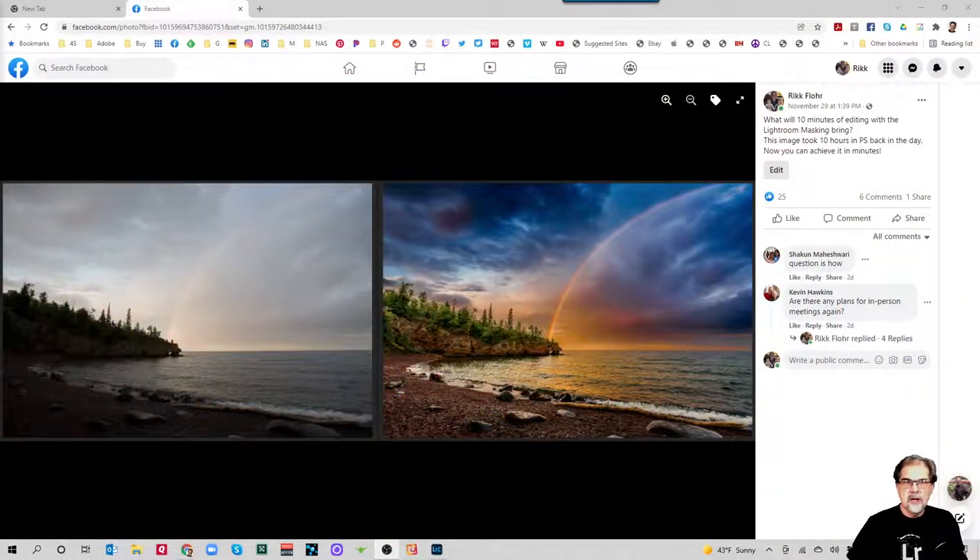Good Friday afternoon, everybody. Rick Flohr here, quality engineer, customer advocacy for the Adobe Photography Products, with a Twin Cities Lightroom Community live event. I got to looking back at the calendar and realized it had been over a year since we'd done a live event. And we're probably hungry for one, in light of the pandemic and how closed off we've been over the past two years.